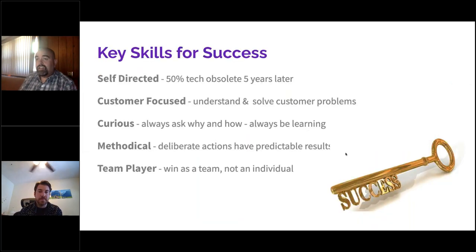Keys to success in this industry: be self-directed — you've got to be a self-starter. Be customer-focused — understand customer problems and always make sure you're solving a customer problem. Be intellectually curious — ask why and how, have a beginner's mindset and always try to learn from every interaction. Be methodical — if you don't have a deliberate, predictable practice, you won't have deliberate, predictable results. And be a team player: one person churning out code can only do so much. We win as a team.